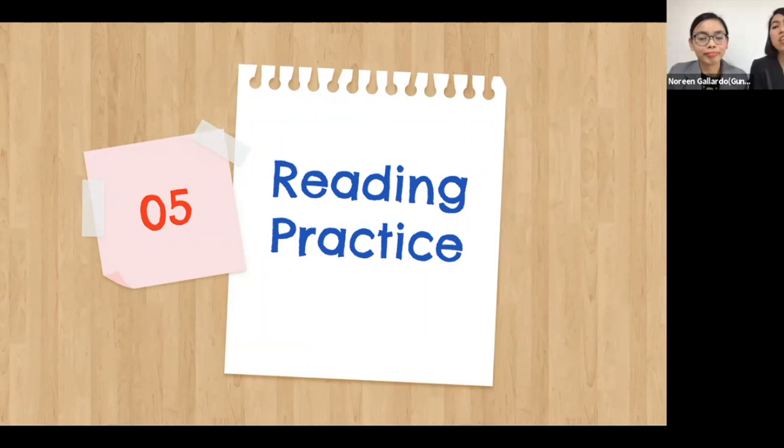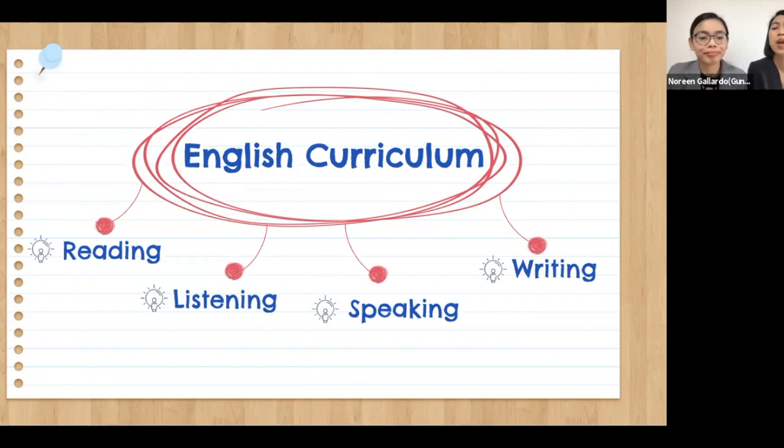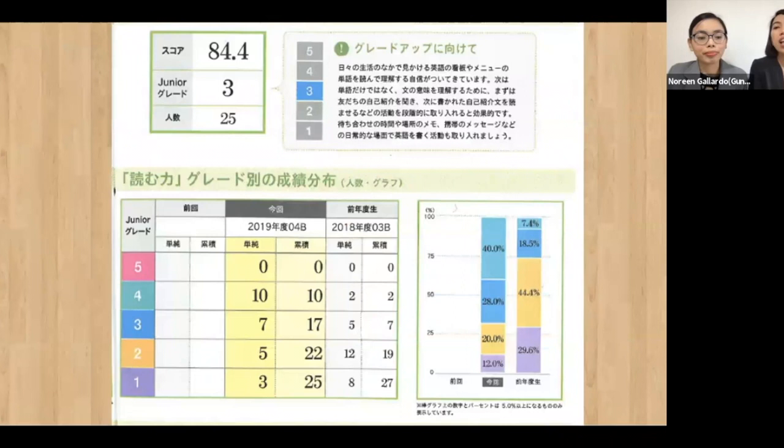Lastly, we want to share our strategy in teaching reading to our young learners. The current English curriculum in Japan is more focused on listening and speaking, paying less attention to reading and writing. In our school, we try to make our students accustomed to these two skills to prepare them for the demands of junior high school. Last year's GTEC Junior results show that our sixth grade's reading ability is at level 3, and because of that we thought of an activity to help increase our students' ability.